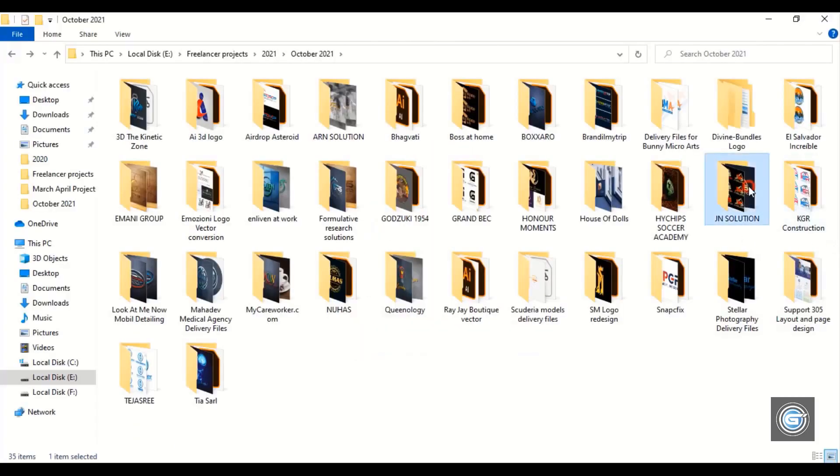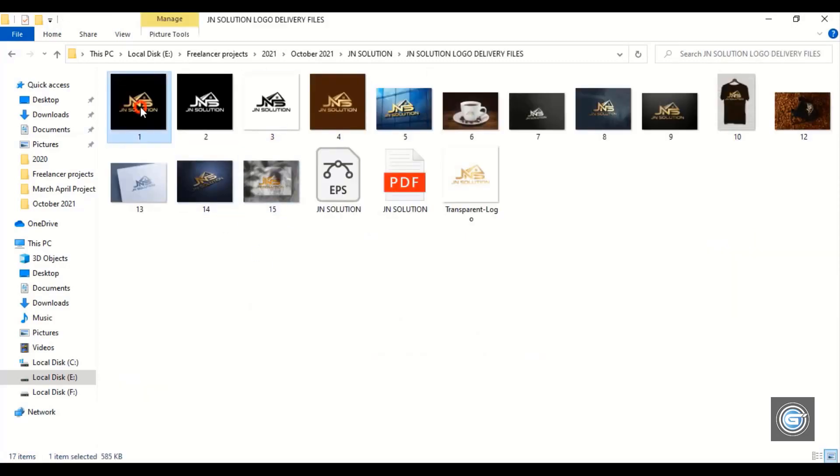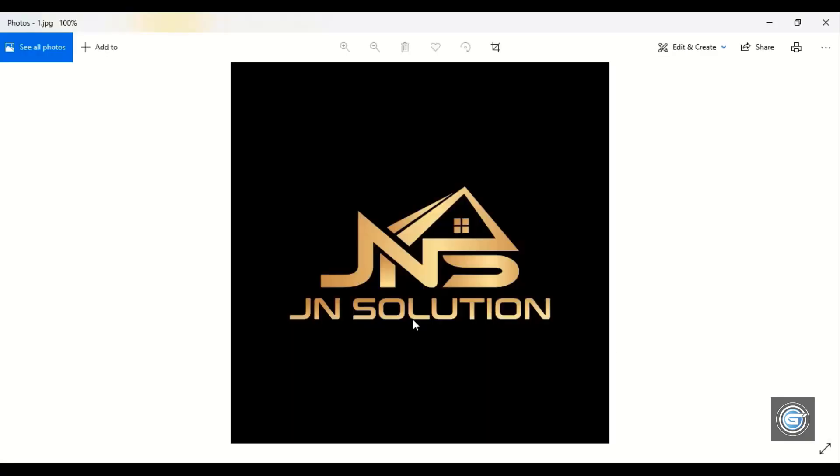Let's open another project. This logo I designed for a house and roofing construction company.